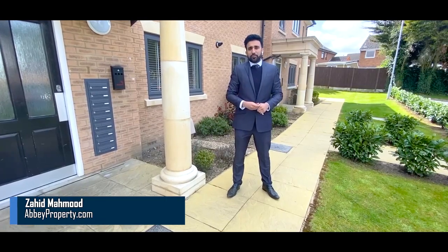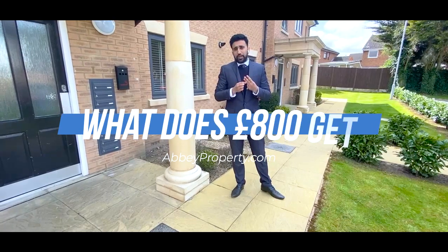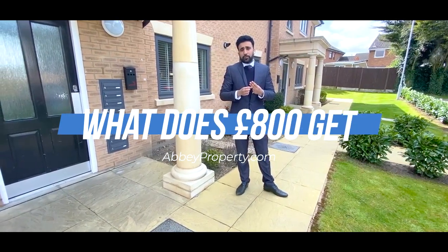Hi guys, it's Zahir here from Abbey Property in Luton. In this video today I want to show you three different properties that you can get for £800 in Luton per calendar month.